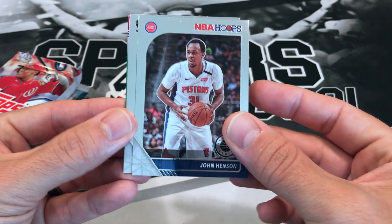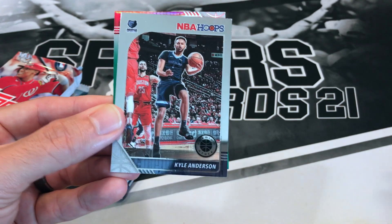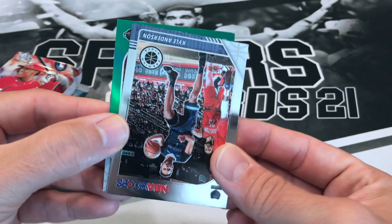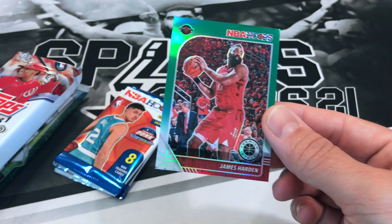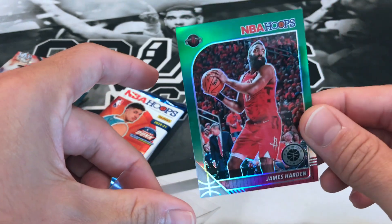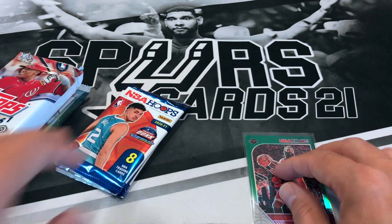John Henson, DeAndre Jordan, Kyle Anderson. I think we got a green — Rockets, oh James Harden! That's not too bad, definitely take that. Now that he seems to want to play, he's on a different team — those Brooklyn Nets are going to be the team to beat it seems like.